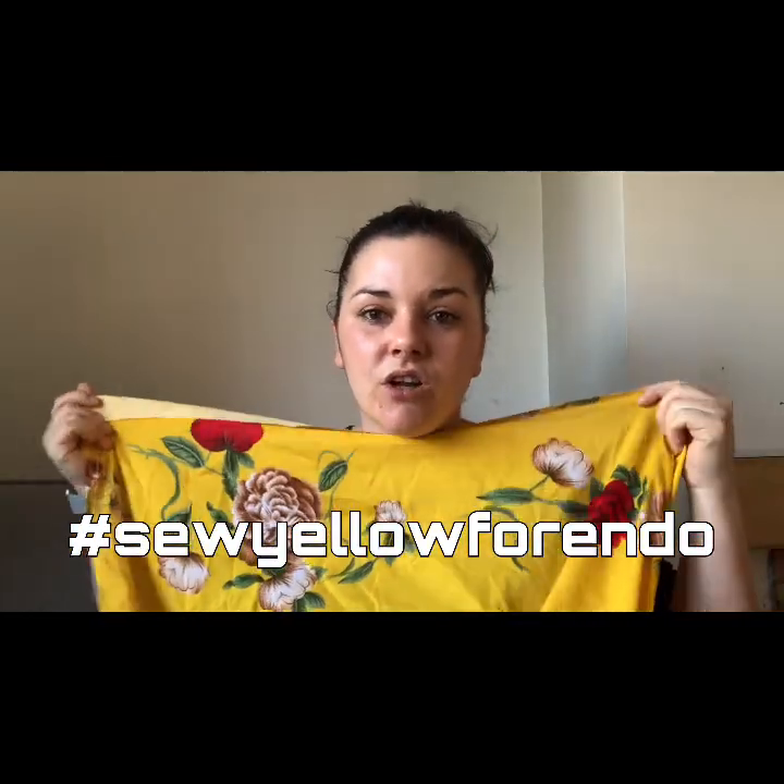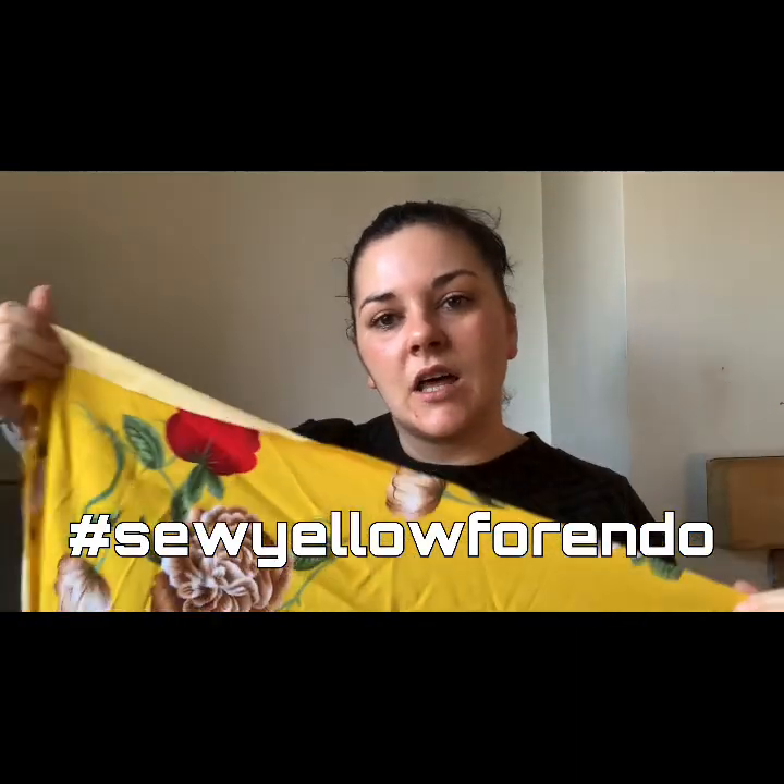Now let's talk about the challenges I'm going to take part in. I'm going to take part in the Say Yellow for Endo challenge, which is what I bought the yellow fabric for. Obviously yellow is not a colour that particularly suits me, but I'm hoping the brightness of it will mean I can make something wearable. Why am I taking part? It's actually a really close-to-home challenge for me. I'm going to be appearing in one of Jess from So What If I Sew's lives — she's organised the challenge, and it's all about raising awareness for endometriosis.